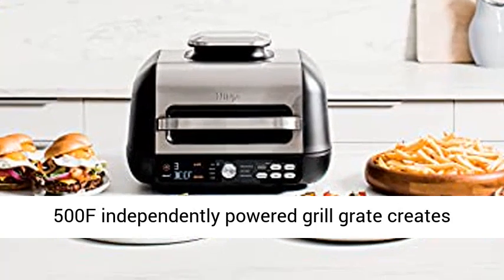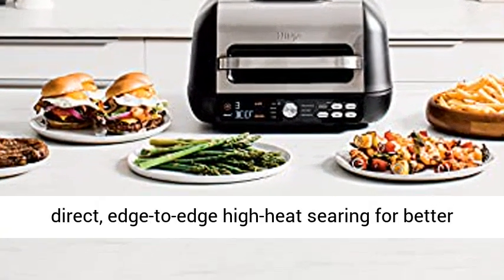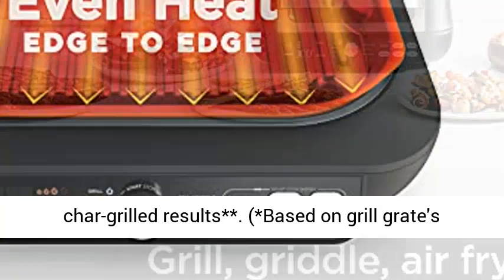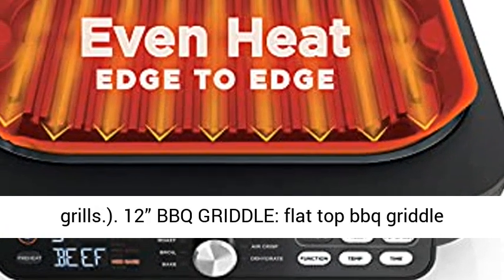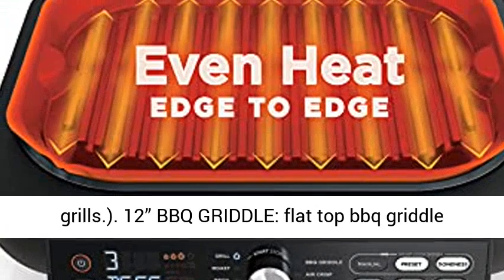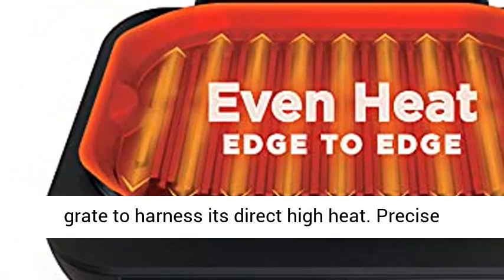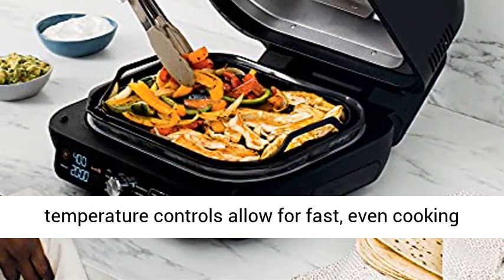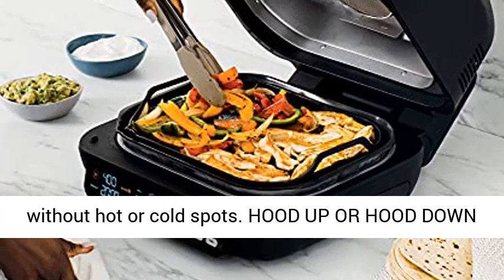Ninja's most powerful grill. 500°F independently powered grill grate creates direct edge-to-edge high heat searing for better charred grilled results, based on grill grate's direct heating element versus FG500 series grills. 12-inch barbecue griddle with precise temperature controls allow for fast, even cooking without hot or cold spots.